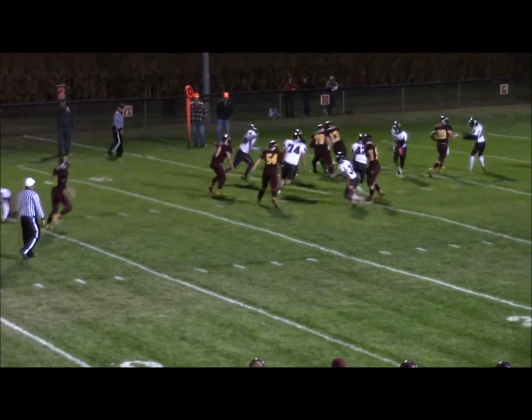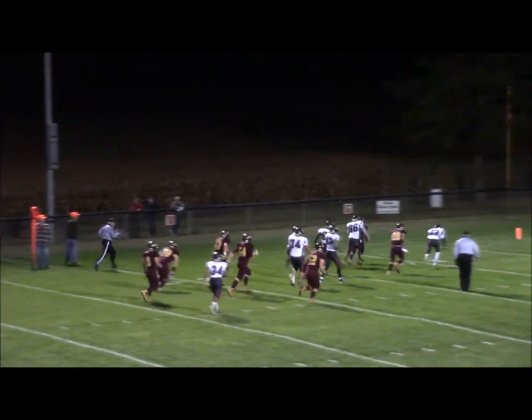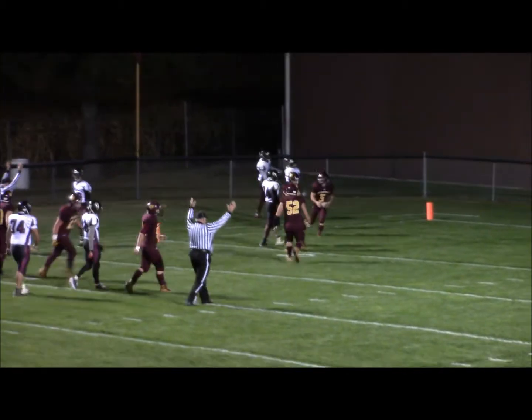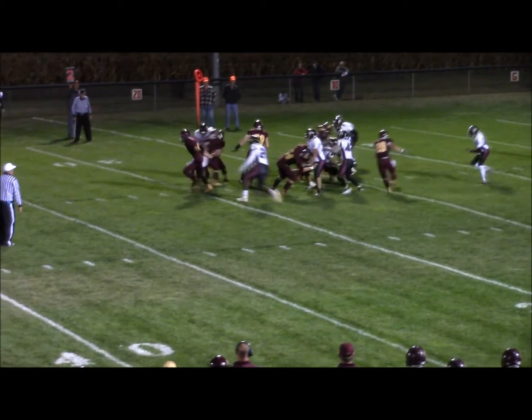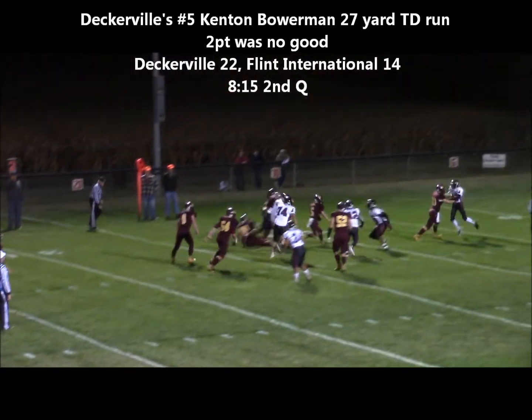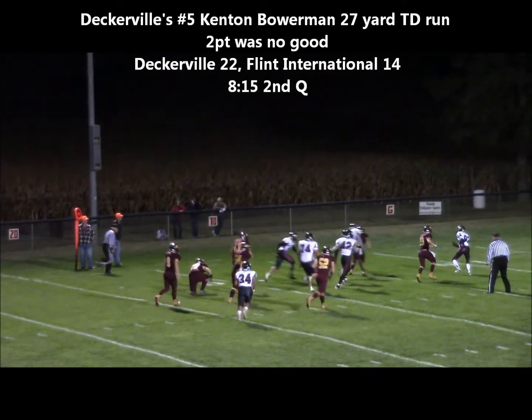High formation, a handoff. Number 5, Kent Bowerman breaks the tackle, goes inside. Diving — no touch — and back to the middle.